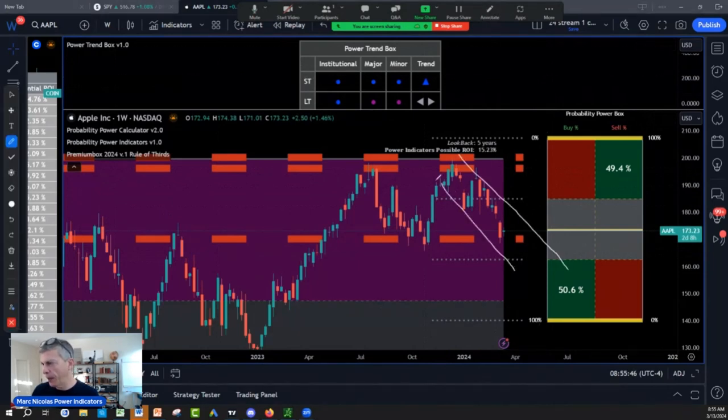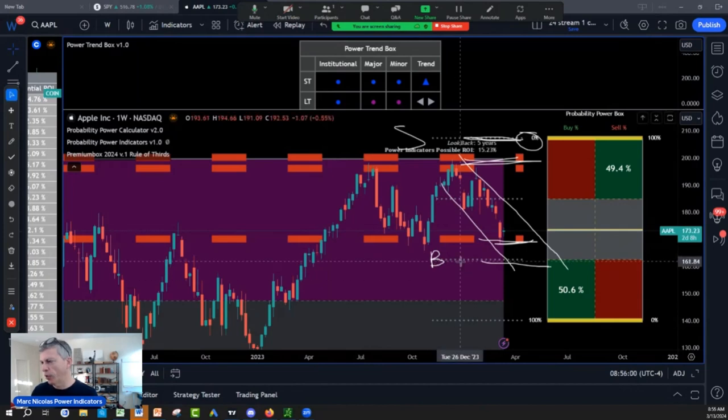It's doing the structure — lower high, lower low — from the edge of the calculator and the institutional zone to the institutional zone to the edge of the calculator. Sell on purple, buy on the edge. This is where I want to buy Apple: the 162 to 168 zone.